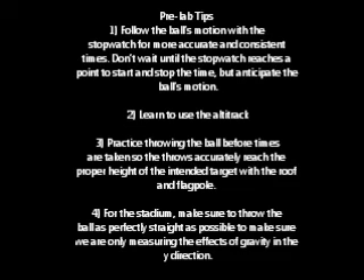Tip 4: For the stadium, make sure to throw the ball as perfectly straight as possible to make sure we are only measuring the effects of gravity in the Y direction.